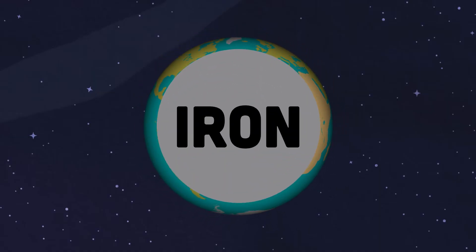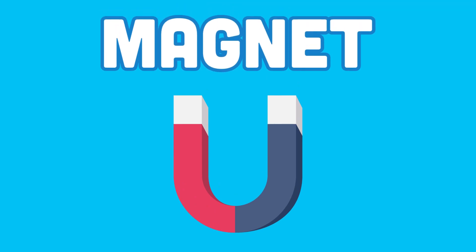So it produces a magnetic field in its existence. This is a magnet, but how is it strong? Let's learn how it works in this catchy song!